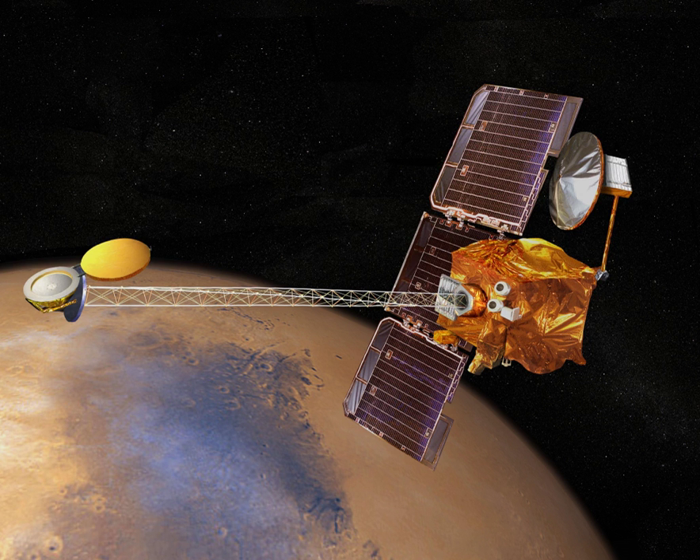Rocks: Block Island, Bounce Rock, El Capitan, Esperance, Heat Shield Rock (formerly the Meridiani Planum Meteorite), Last Chance, Mackinac Island, Oilian Rui, Shelter Island, Matajevich Hill.